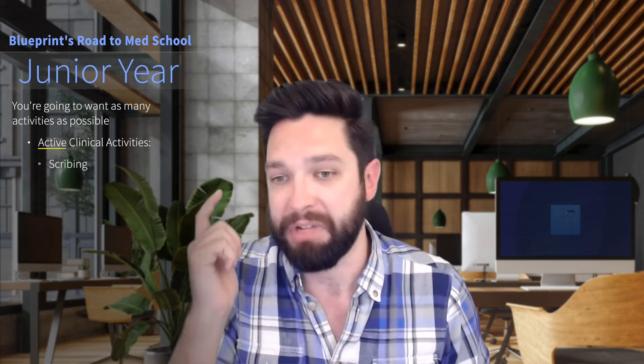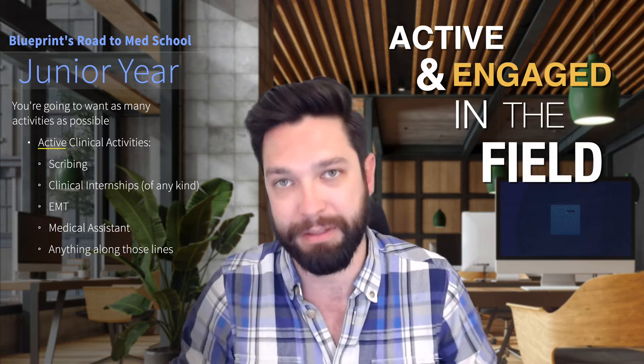Now you want to be involved in active clinical activities. What are those? Scribing, clinical internships, there's COPE Health Scholars, EMT, medical assistants — anything along those lines. You should be doing something that's more active and engaged in the field, as opposed to just passively shadowing and watching. You should also consistently demonstrate that you are eager to help, that you are ready and willing to apply your solid foundation, so that when you ask these people for letters of rec, they have glowing things to say about you. Try to look for research opportunities and any clinical stuff — anything involving patients in a hospital or medical setting where you're working with medical professionals. That looks awesome.